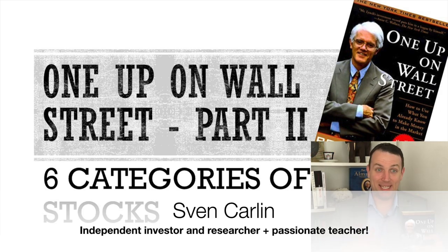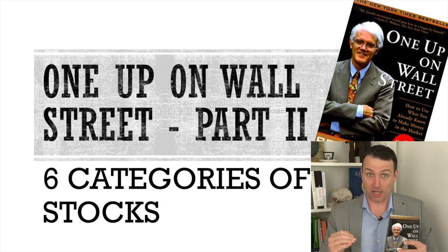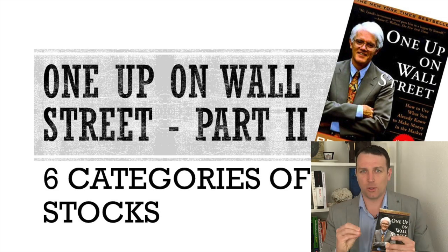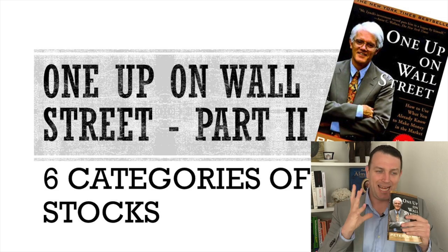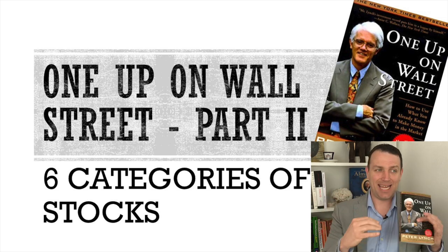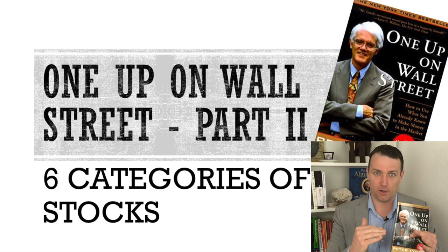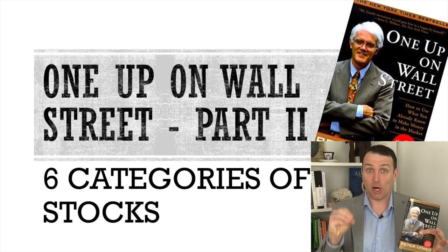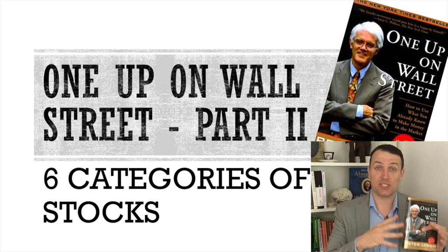Good day, fellow investors. Thank you for commenting your ideas and your great businesses in yesterday's video. Today we're going to categorize those stocks into the six categories Lynch finds crucial when it comes to investing, so that you can attach a story to the investment idea you have and then see all the characteristics of that story.